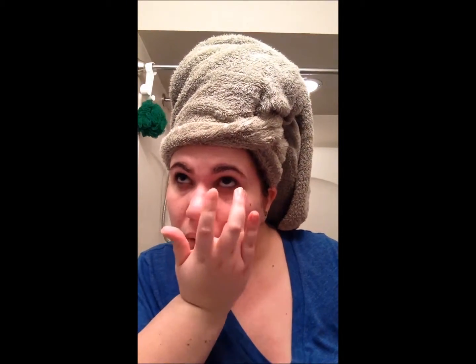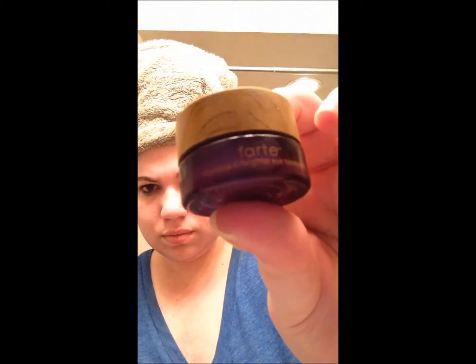Next I'm using my Bare Minerals eye treatment. I use just a little bit under my eyes and pat it in, and then right above my eyes as well. Then my absolute favorite — Tarte maracuja eye treatment. I use more than a little bit here, getting it right underneath and above my eyes to reduce puffiness.